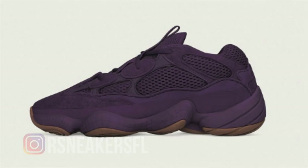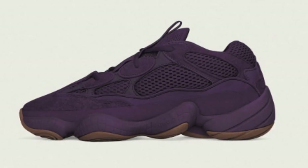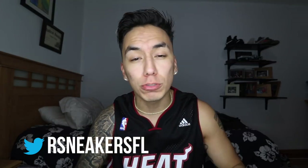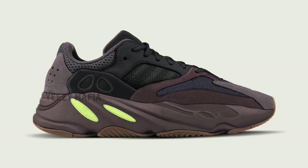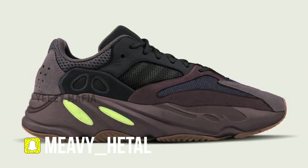For the following months, we have three more Yeezys dropping, but we don't know the exact dates or months because they're not confirmed yet. They're expected to drop in the fall. First on the list is the Yeezy 500 Ultraviolet colorway, which is pretty much an all-purple colorway at $200 retail — the same price as all the other 500s. Next up is another Yeezy 700 colorway, supposedly called the Mwave, which is going to cost $300 — the same price as the first Yeezy 700.